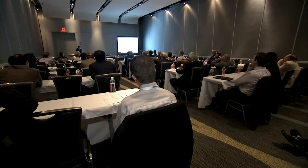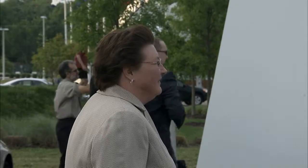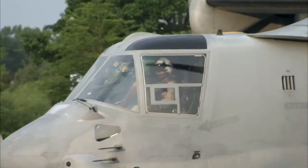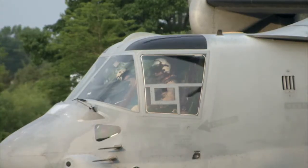Among the presentations, 31 papers from researchers at NASA's Langley, Ames, and Glenn Research Centers. Langley's Susan Gorton leads NASA's rotorcraft efforts. She's also the first female technical director of the Helicopter Society.